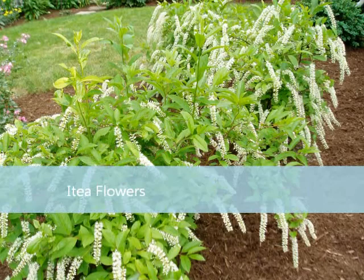Now Itea also has very nice flowers in the spring, usually in late May to early June. It's just covered with some nice white flowers, so it truly is a multi-dimensional shrub.